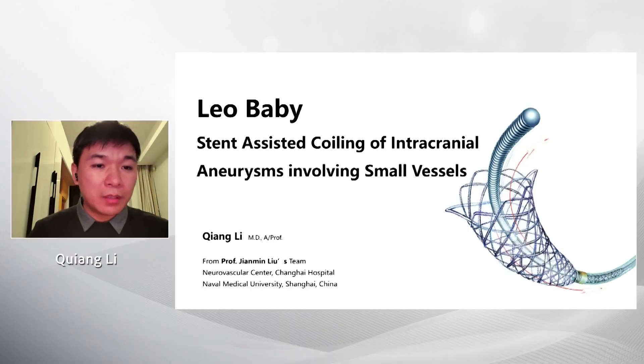Good morning, everyone. It's a great pleasure for me to speak at this conference. I'm Chang Li from the Neurovascular Center, Shanghai Hospital, Naval Medical University. I'm from Shanghai, China, and I'm a team member of Jamie Liu's team.